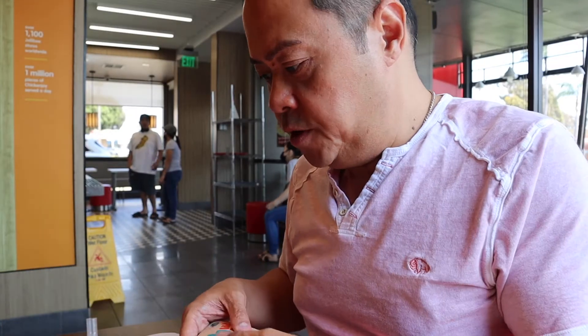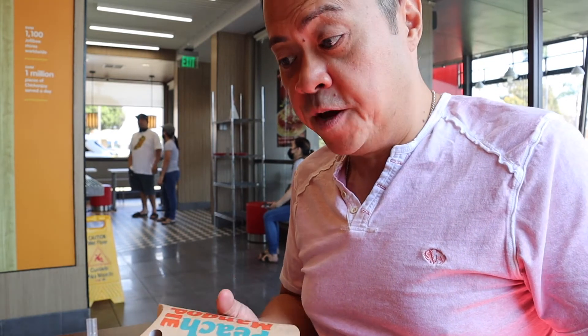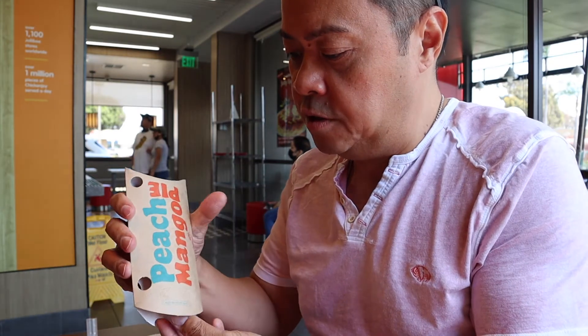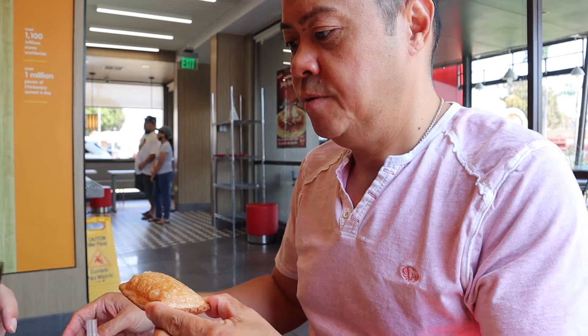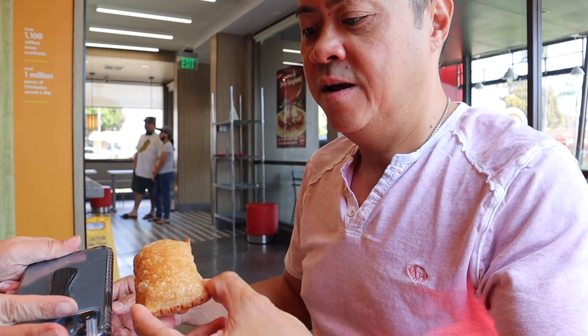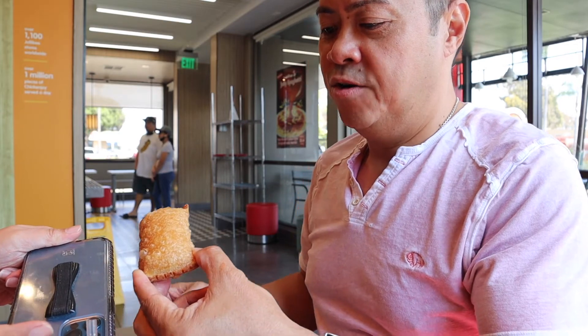We're actually done with the food, which we didn't finish — I didn't finish the spaghetti. It's actually a lot. We'll move on to dessert. I just want to show you the peach mango pie. It's about the size of the camera — that's how big it is. Just below the camera, on an iPhone 12, for reference.